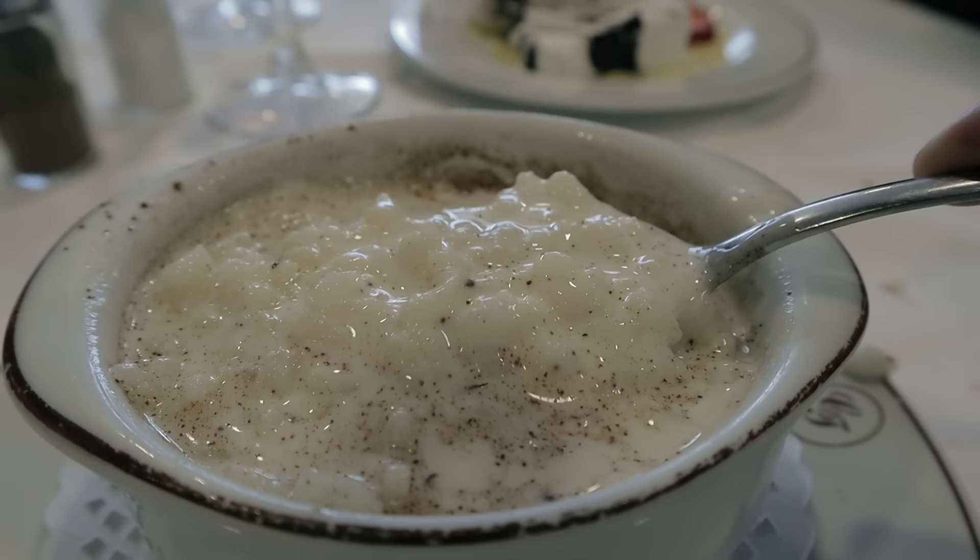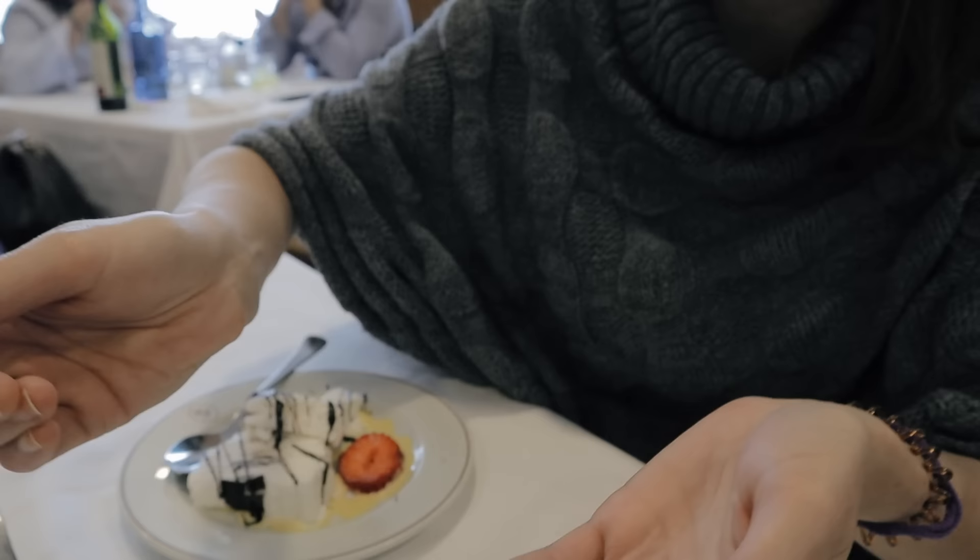Tell me what the arroz con leche is like — I know you're a fan. Too full for a whole dessert now, but the spoonful? For sure. So yummy. It has everything — the cinnamon, the sweetness. It's gorgeous.